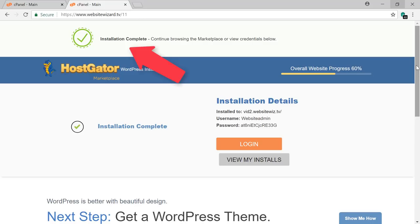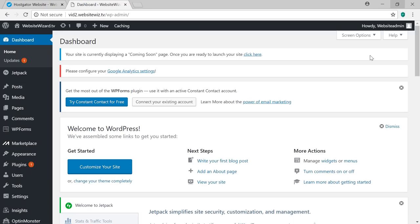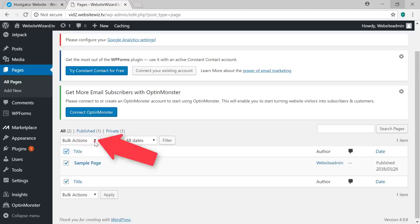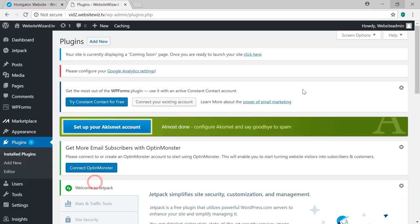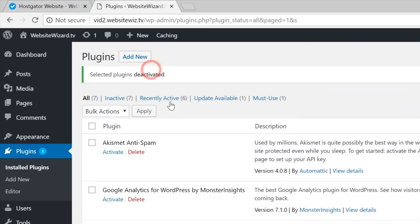Copy the login details shown, then click Login and use those details to access your WordPress dashboard. First, clean out some sample content: hover over Pages and click All Pages, select all using the top checkbox, hit the dropdown, select 'Move to Trash' and click Apply. Then hover over Posts, click All Posts, select all, move to trash. Next, hover over Plugins, click Installed Plugins, select all, hit the dropdown, select Deactivate and click Apply; then select all again, select Delete and click Apply.